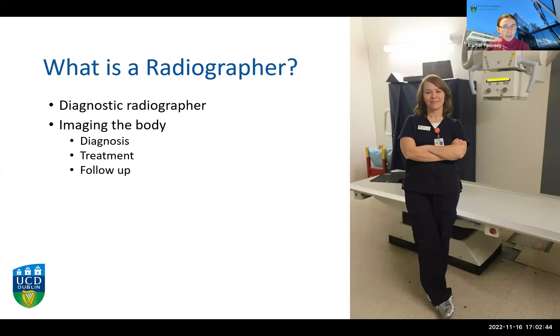A diagnostic radiographer is a medical professional who is involved in imaging the body. We produce images of all different kinds using lots of different technologies, and those images can be used for a diagnosis of illness or injury, to guide a treatment or an intervention — for instance, in an operation or a catheter-based cardiac intervention — and also to follow up after treatment on how a pathology or injury is hopefully healing.